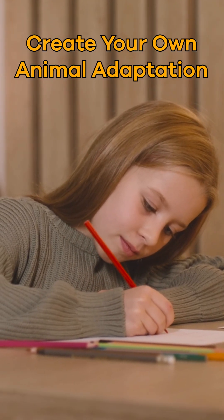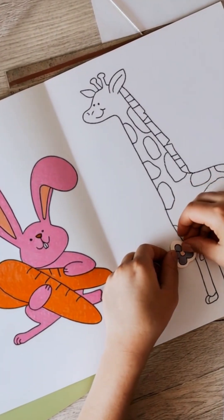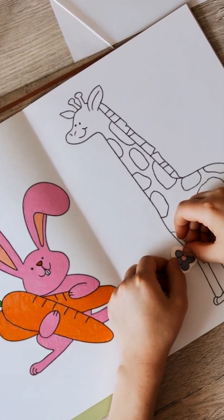Create your own animal adaptation. It is your chance to come up with a unique adaptation that could help an animal survive.